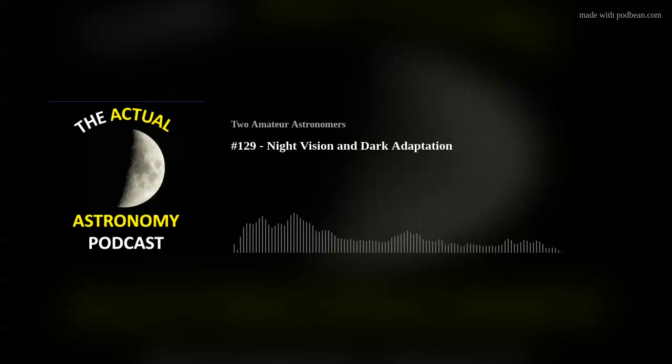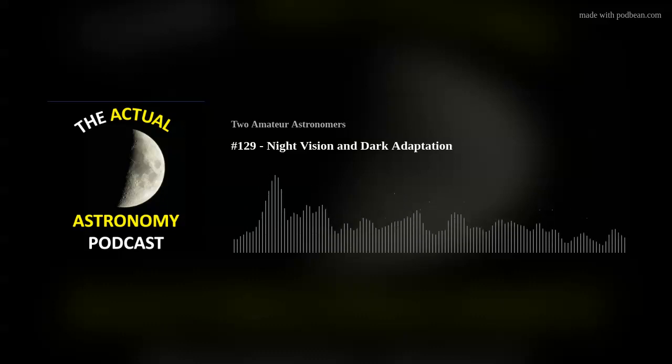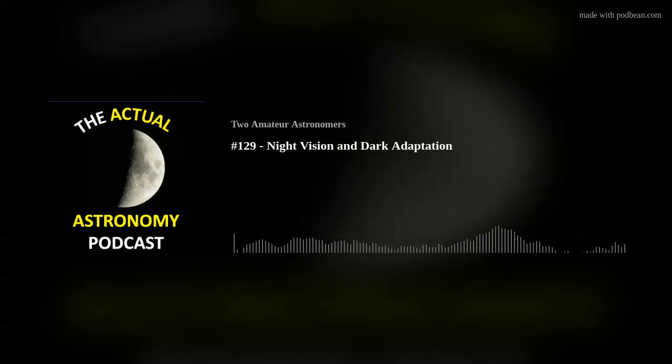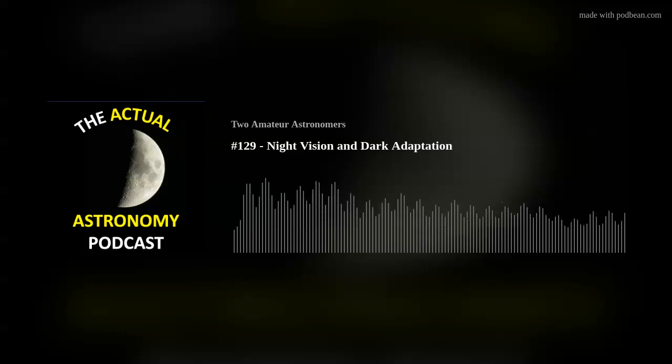Welcome to episode 129 of the Actual Astronomy Podcast. This is going to be the night vision dark adaptation episode, or maybe we should call it 'Is Orange the New Red?' I'm Chris, joining me is Shane. We are amateur astronomers, not professionals, and this podcast is for anyone else who likes looking up at the nighttime sky.